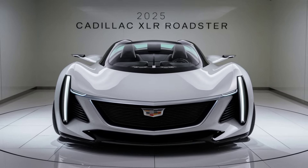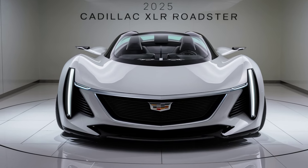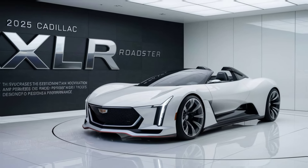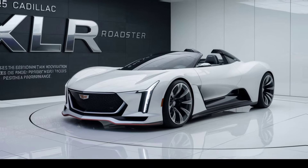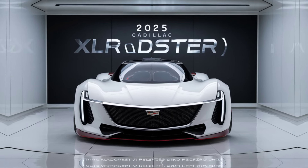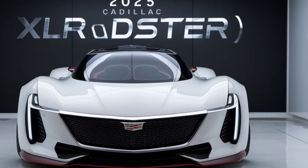The 2025 Cadillac XLR is a remarkable blend of style, performance, and luxury. It offers a compelling package for those seeking an elegant and high-performing vehicle. If you're in the market for a premium sports car that doesn't compromise on comfort or technology, the XLR deserves a closer look. Thanks for watching, and stay tuned for more automotive insights and reviews.